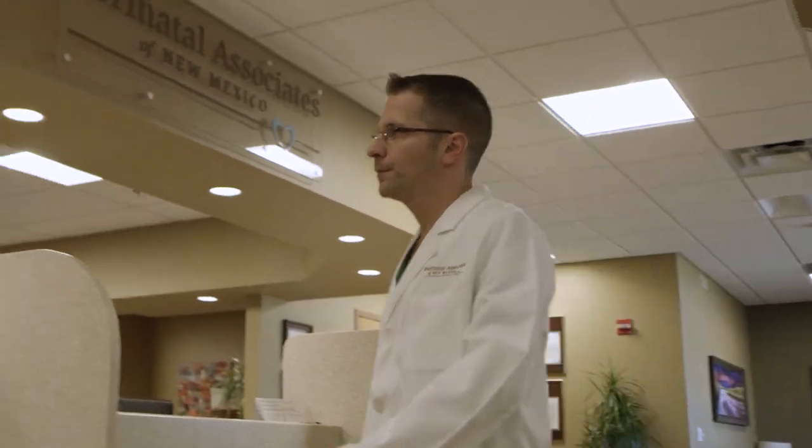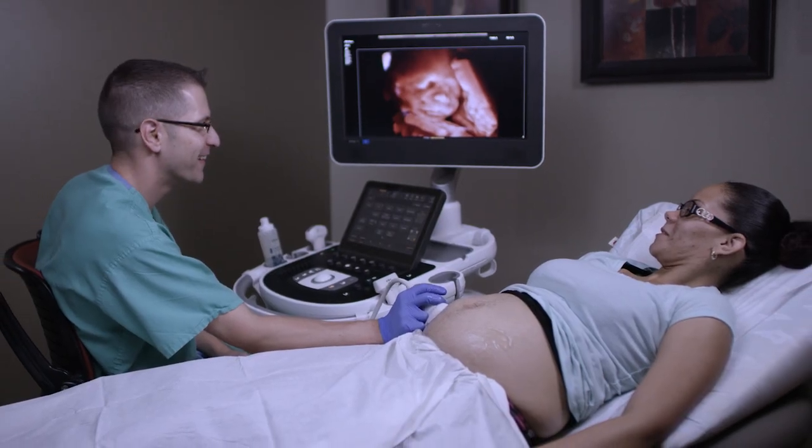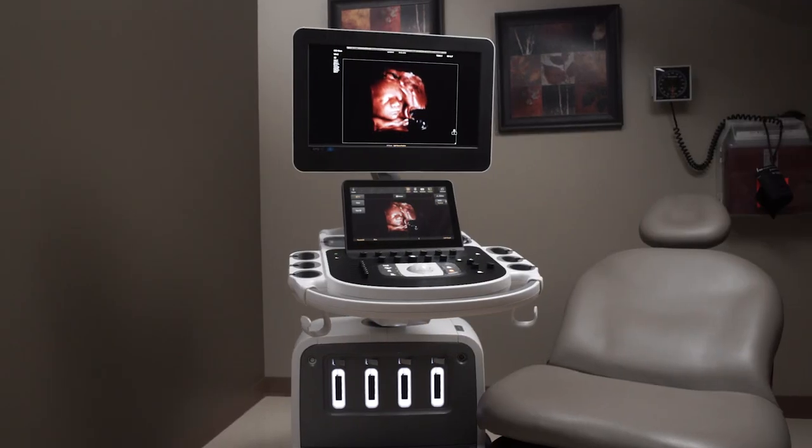My name is Mike Gruma. I'm a maternal fetal medicine specialist. I work at Perinatal Associates in New Mexico. What we're going to talk about today is the EPIC and Affinity ultrasound platforms and the latest release of software, which incorporates a variety of new features.